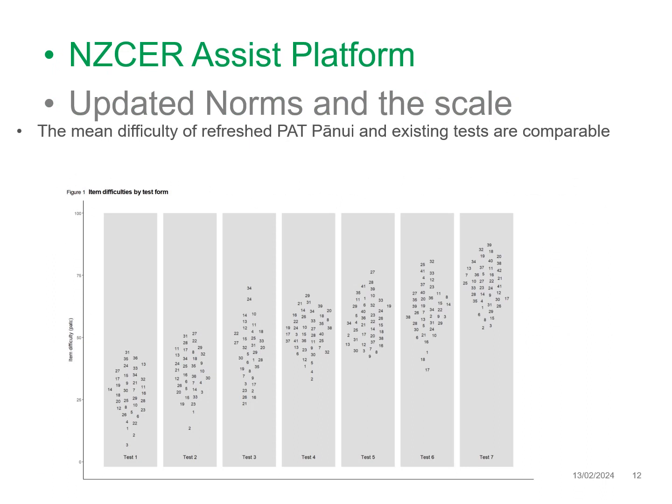The NZCER ASSIST platform is used to manage the administration, marking and reporting of the test and can be used to generate a wide range of reporting at the individual, group and school level. Scores on each of the tests can be converted to a location on the PAT pānui comprehension scale, which is also qualitatively described. This means that scale scores can be linked to a description of the kinds of reading comprehension capabilities typically associated with scoring at different parts of the scale. Scale scores are supplemented with normative information in the form of stanines, so that test results can be compared with the scores of a nationally representative reference group at specific year levels.